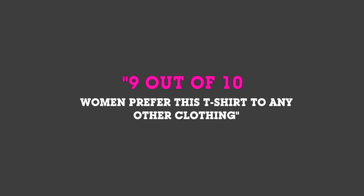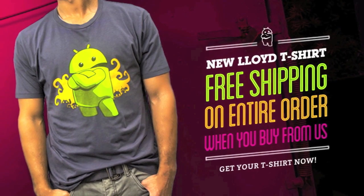Hey, everybody. It's Phil from Android Central, and if you want to help out the site and look good, go get the best damn Android t-shirt anywhere from shopandroid.com.